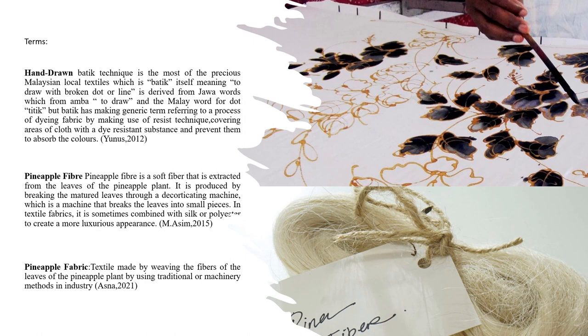Batik has become a generic term referring to a process of dyeing fabrics by making use of a resist technique, covering areas of cloth with a dye-resistant substance to prevent them from absorbing the colours. The other term is pineapple fibers. Pineapple fiber is a soft fiber that is extracted from the leaf of the pineapple plant. It is produced by breaking the mature leaf through a decorticating machine, which breaks the leaf into small pieces. In textile fabric, it is sometimes combined with silk or polyester to create a more luxurious appearance.